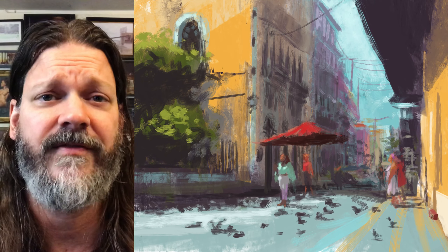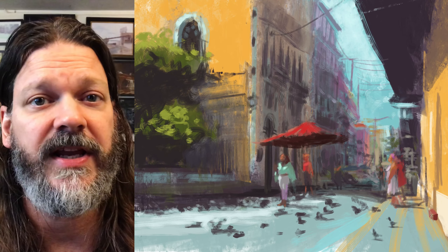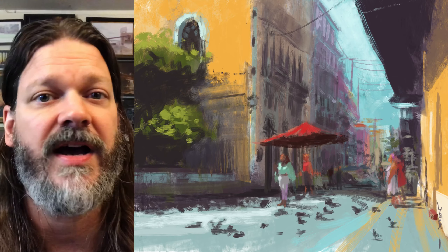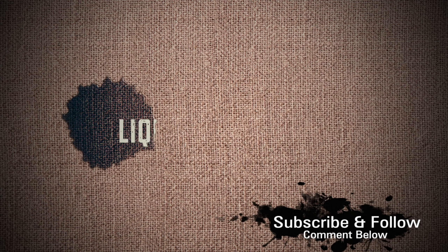Please reach out to me — let me know what you like, what you don't like. I have a pretty thick skin, so let me know. Thanks for enjoying this video. Follow me on Instagram or my website liquidmethod.com where you can buy some art, or subscribe to this channel. Thanks again and I will see you soon. Happy painting and later.